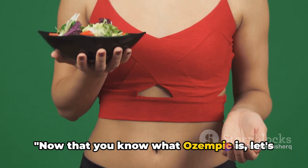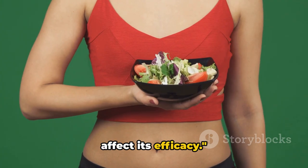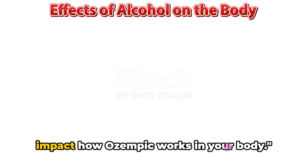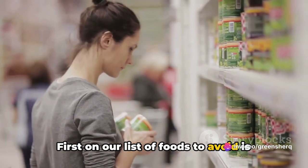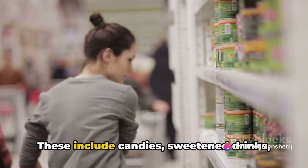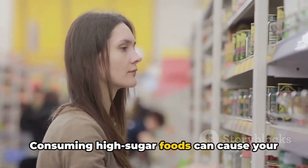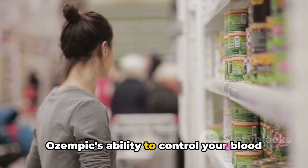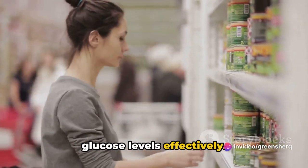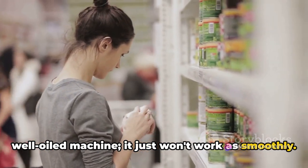Now that you know what Ozempic is, let's dive into how your diet and habits can affect its efficacy. What you consume can significantly impact how Ozempic works in your body. First on our list of foods to avoid is high-sugar foods. These include candies, sweetened drinks, and pastries. Consuming high-sugar foods can cause your blood sugar levels to spike, reducing Ozempic's ability to control your blood glucose levels effectively. It's like throwing a wrench into a well-oiled machine — it just won't work as smoothly.